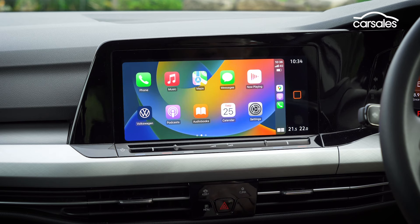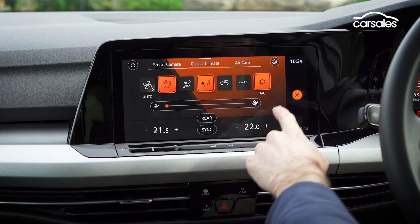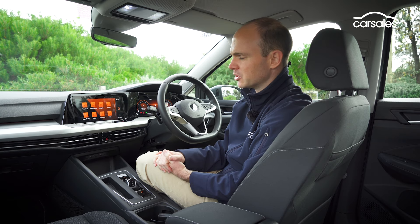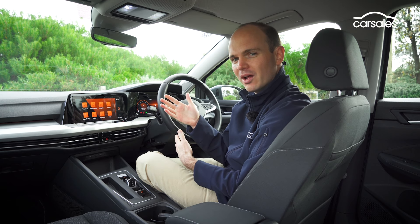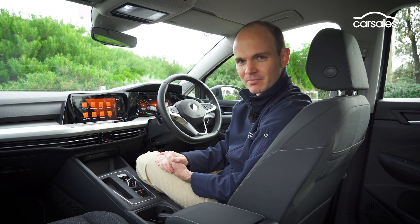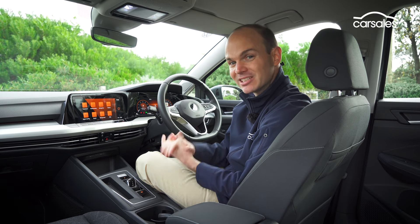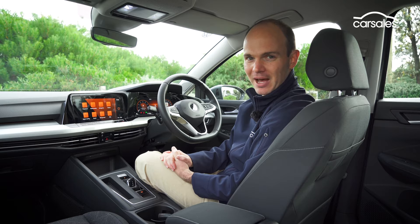It used to be just one button — now it's select climate screen, tap the screen, and then close again. That might seem like a really small thing, but if something that was one step is now three or four, then that doesn't seem like progress. Early Mark 8 Golfs were also plagued with lagging and unresponsive screens, but in my experience at least, that seems to be a thing of the past.